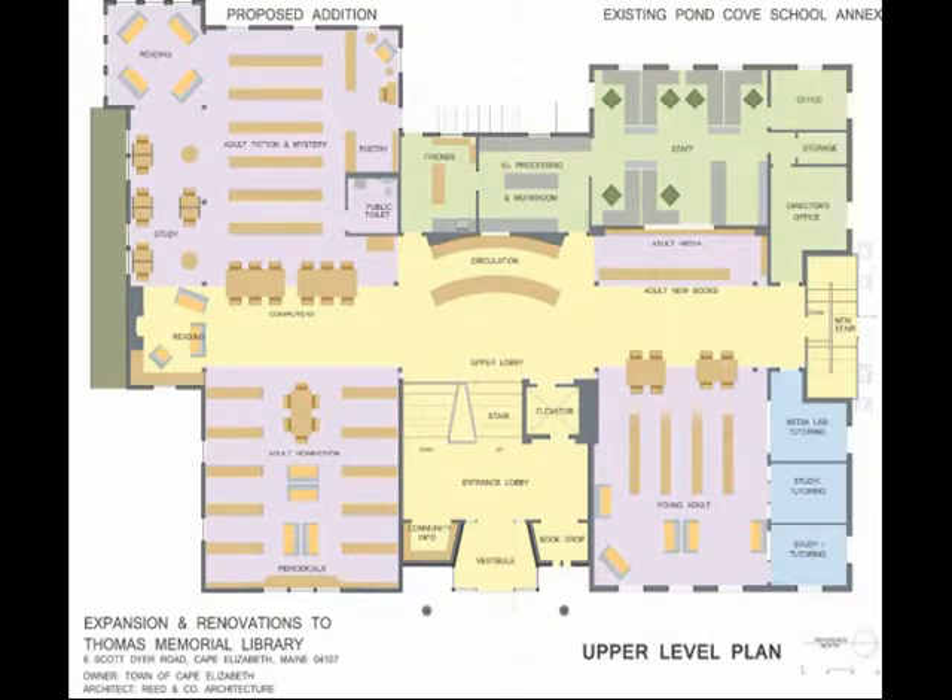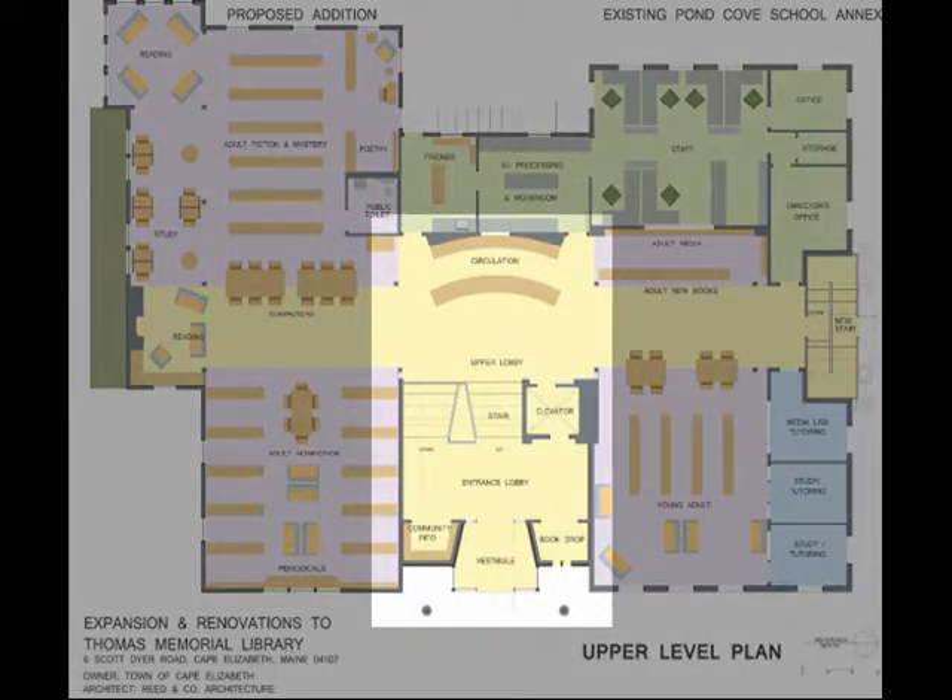This is a plan of the upper level. It starts with an inviting at-grade entrance court and lobby, which provides elevator access to both the upper and the lower levels. Both levels conform to the requirements of the Americans with Disabilities Act and are completely handicapped accessible. A community information area, a digital bulletin board, and a donor wall are also included in the entrance lobby. The stair leads up to a centralized circulation desk, which is punctuated by a circular skylight.